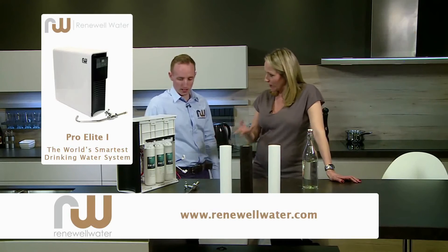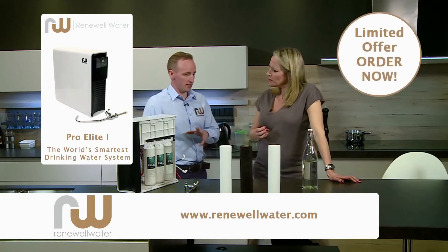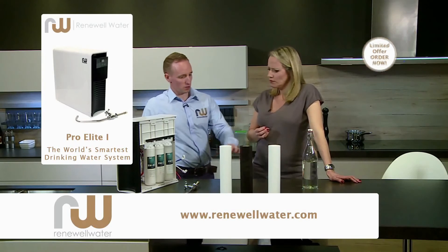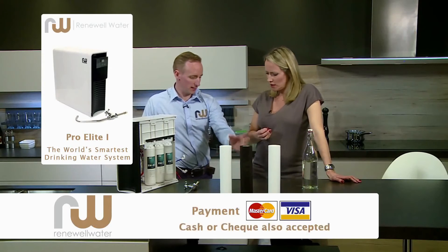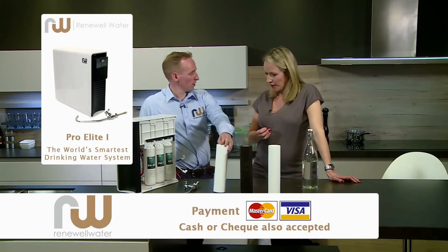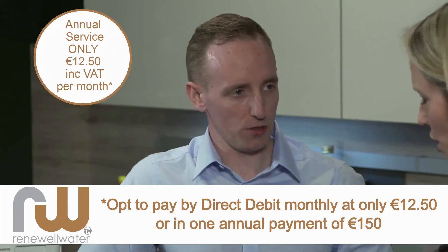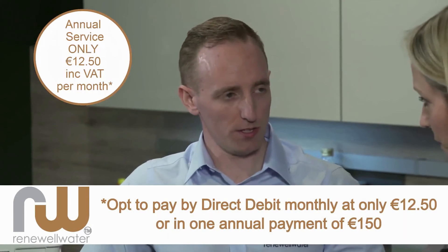How long will this last? Do I have to change my filters? That's a good question. Every year your filter needs to be serviced — at 12 months it's going to get to that state, so you need to put in a new one. Do I have to do this myself? No, you don't. We'll call you and remind you when it needs a service and we'll come out and do the service for you.